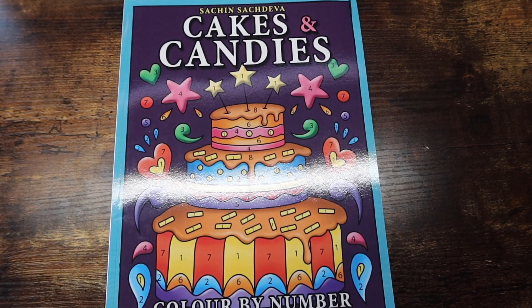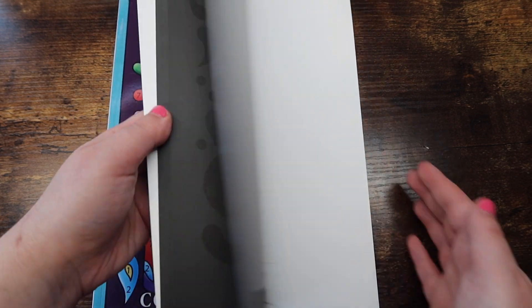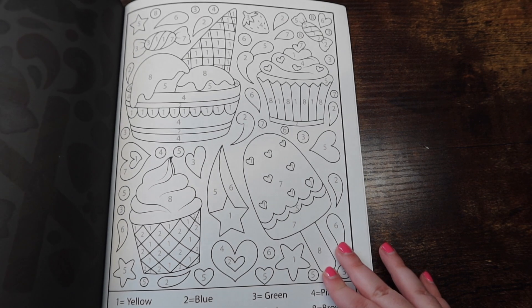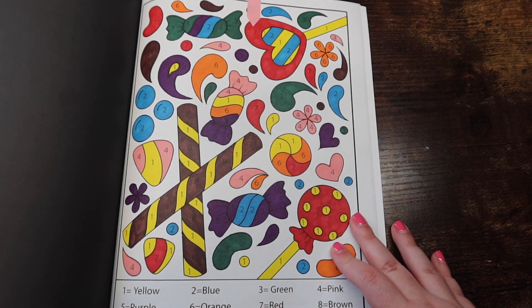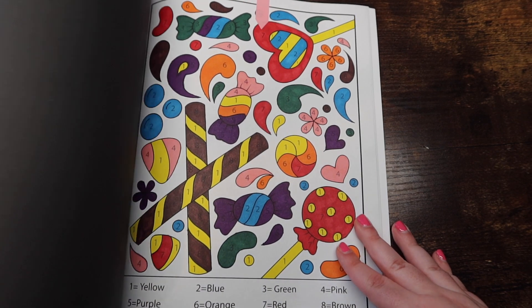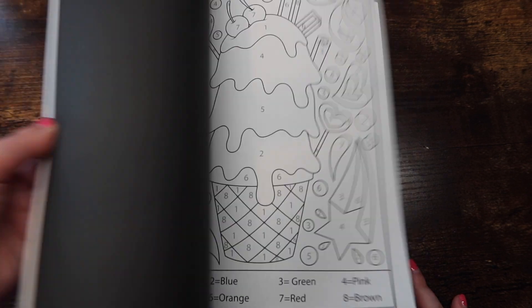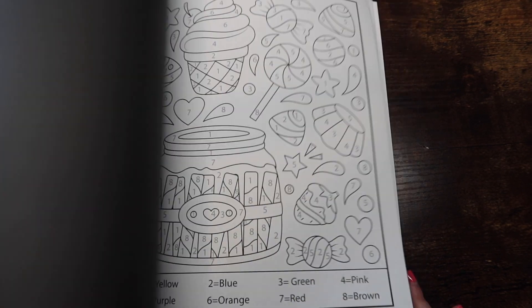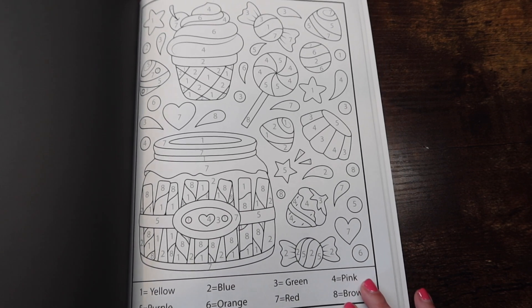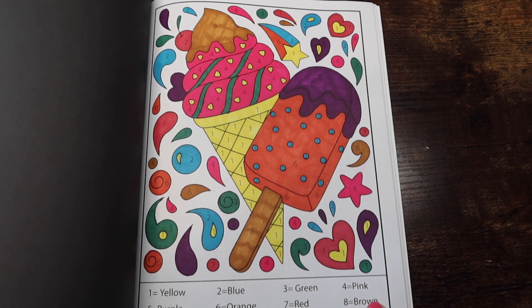The next book is another Sachin book — this is 'Cakes and Candies Color by Number,' a gift from the lovely Lauren from Lauren Loves Color for my birthday. This was a buddy color with her in this book. Lovely images, super easy to color — they're very simple.